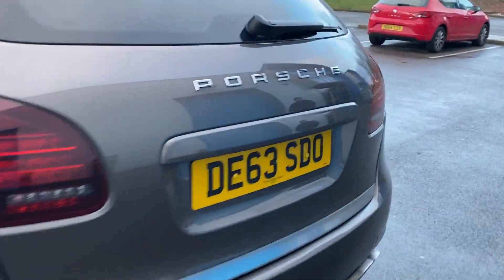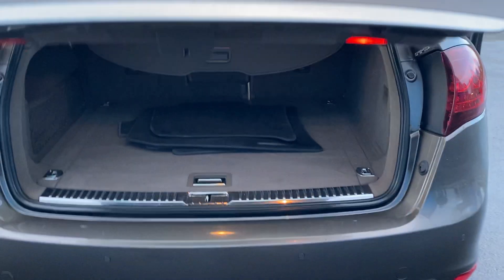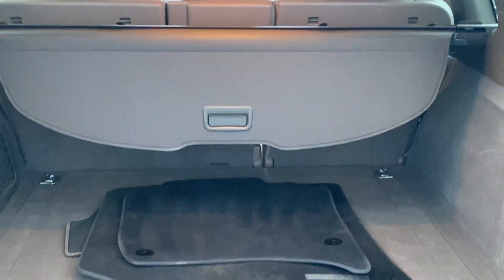It's got an electric tailgate. As you can see, it's got the Porsche Cayenne mats. The boot is in lovely condition. You've got a load cover at the back as well.